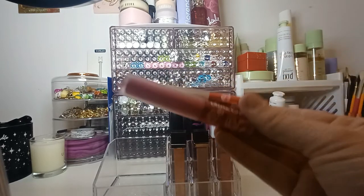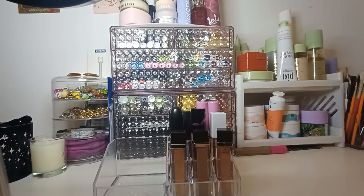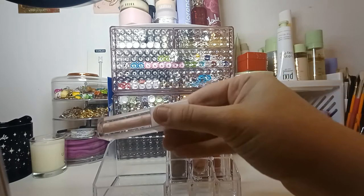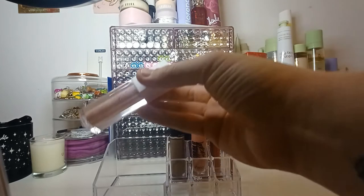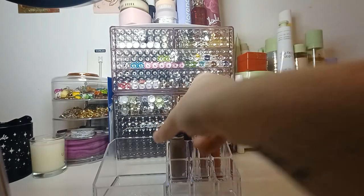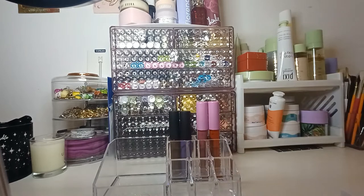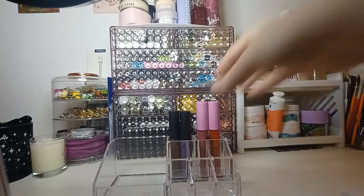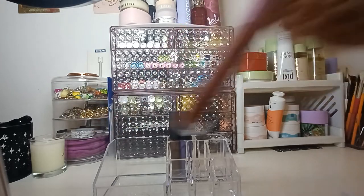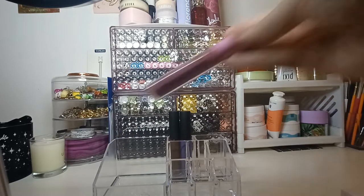I've got two Lime Crime ones — L and Pink Velvet. That's the Coloured Rain one from earlier. This is an Ofra Gloss in the shade Myth. I've got another Be Perfect Double Glaze in the shade Brick. This is a MAC liquid lipstick in the shade Simply Smoked — some Retro Matte. I've got two more Kimchi glosses: this one is in the shade Apple and this one is in the shade Sugar Plum.